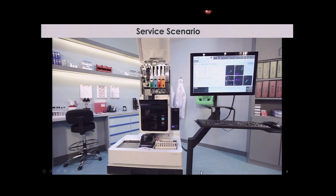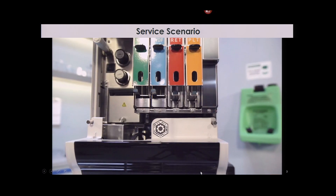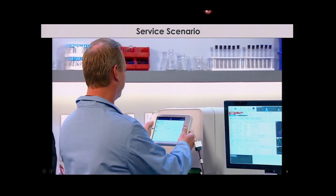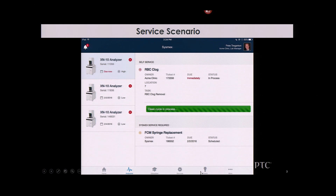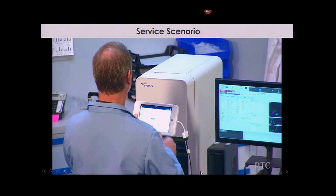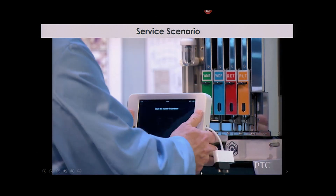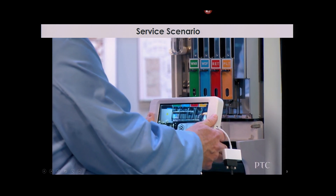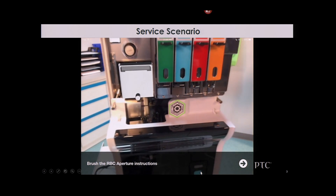So there's lots of value across the lifecycle. I want to show a particular example — this is the video that didn't work for Jim yesterday. This is showing an operate use case: a lab technician who's using a blood analyzer. There's some issue with the machine — it needs to be cleaned. It's a smart connected machine connected with our ThingWorx technology, and he initiates a cleaning cycle that's automatic and fails. In the past, what does he do? He picks up the phone and calls a service technician. But using the power of augmented reality, he's able to actually perform that basic service procedure by himself.